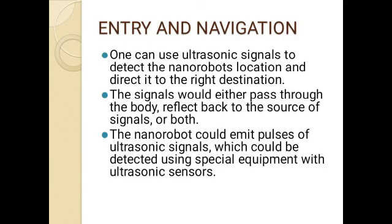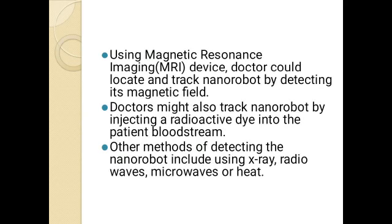One can use ultrasonic signals to detect the nanorobot's location and direct it to the right destination. The signals would either pass through the body, reflect back to the source, or both. The nanorobots could emit pulses of ultrasonic signals which could be detected using special equipment with ultrasonic sensors. Using magnetic resonance imaging (MRI) devices, doctors could locate and track the nanorobots by detecting their magnetic field.